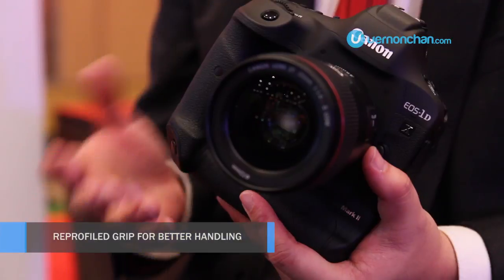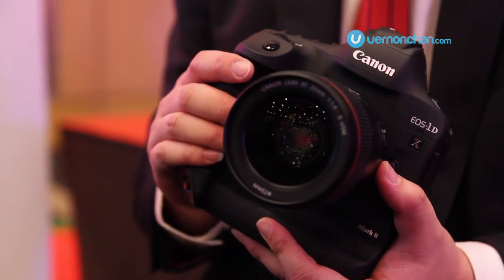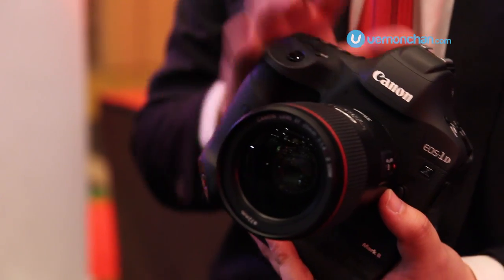Exterior-wise, the grip has been reprofiled specifically for Asian hands, so our people are able to hold it more comfortably, especially Asians.